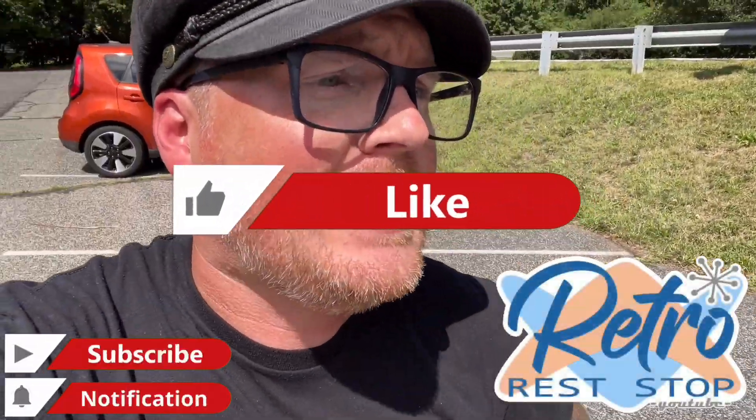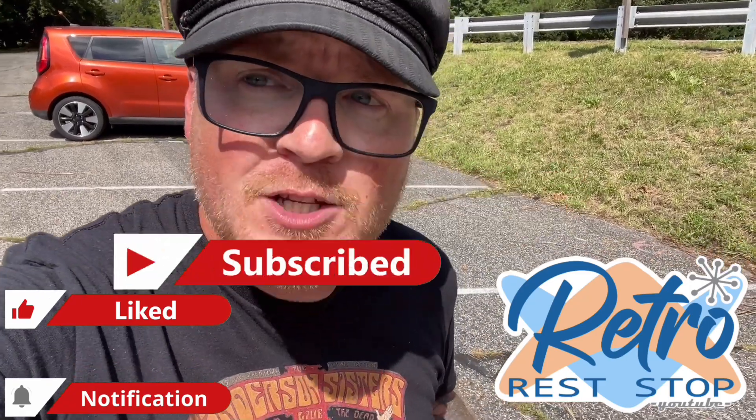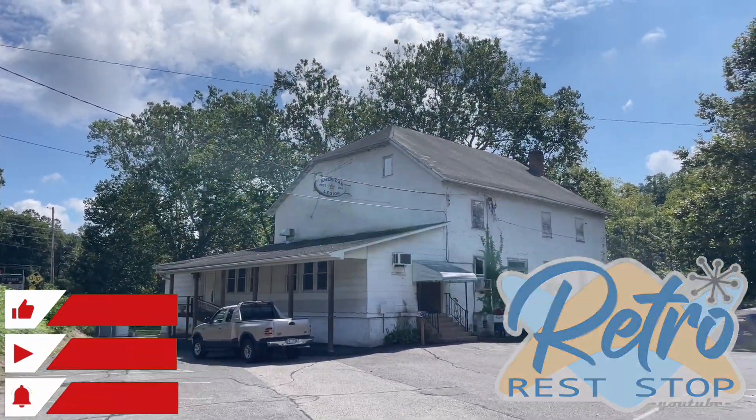Hey everybody, today is September 11th, 2023 and we're here in East Greenville, Pennsylvania at the American Legion Post 184.